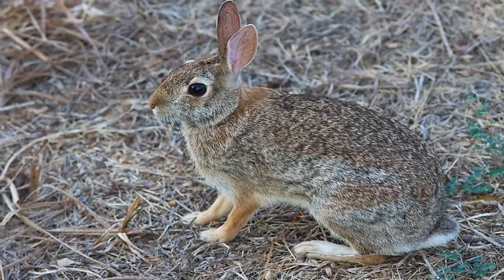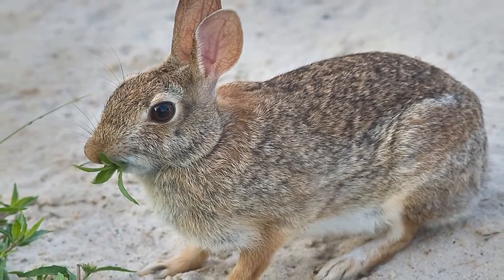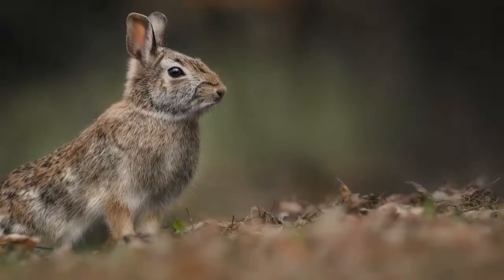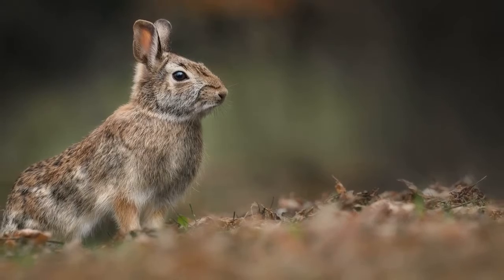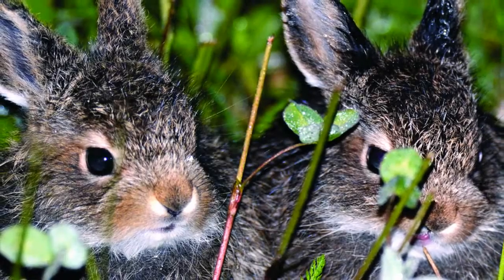Curator Lori Bankson said Eastern Cottontail Rabbits are a big part of the busy spring seasons at the sanctuary. "This is the most popular mammal we get," Bankson said. "We get about 2,500 mammals every year and the majority are cottontails. We've been getting them consistently now for a month here at the Wildlife Sanctuary."